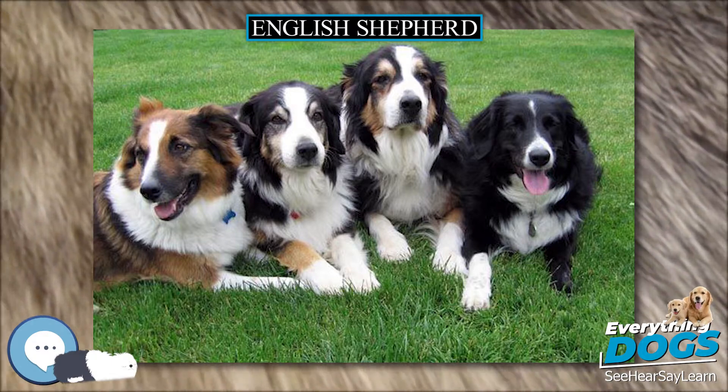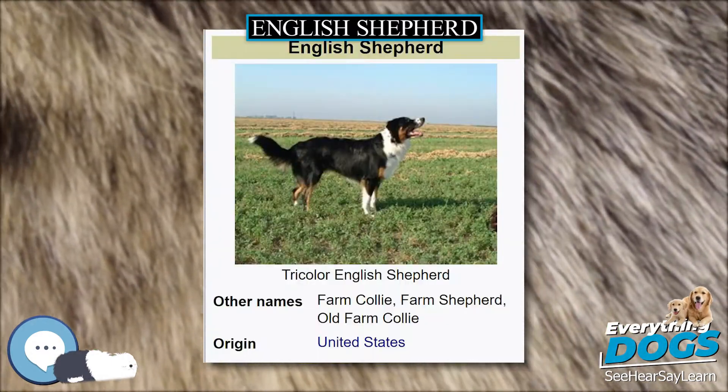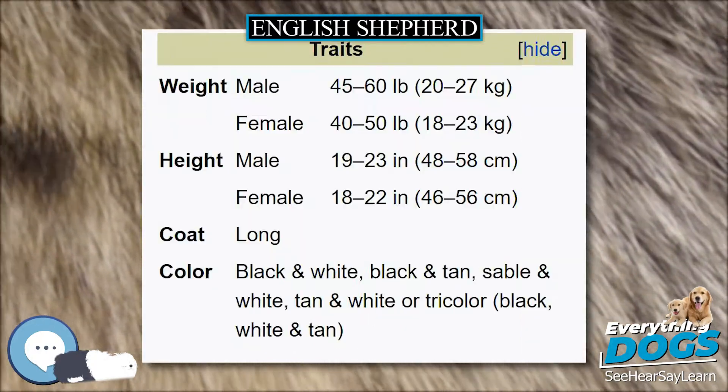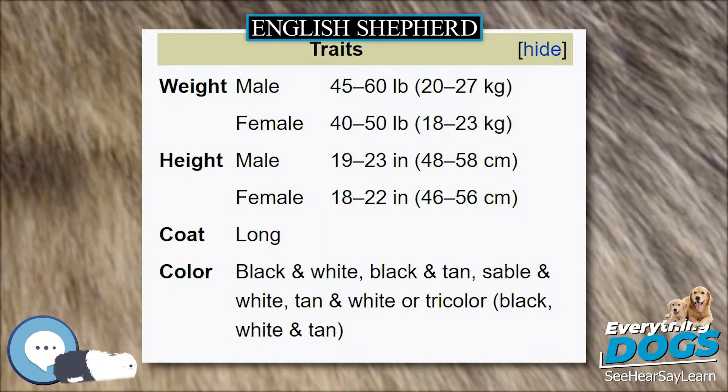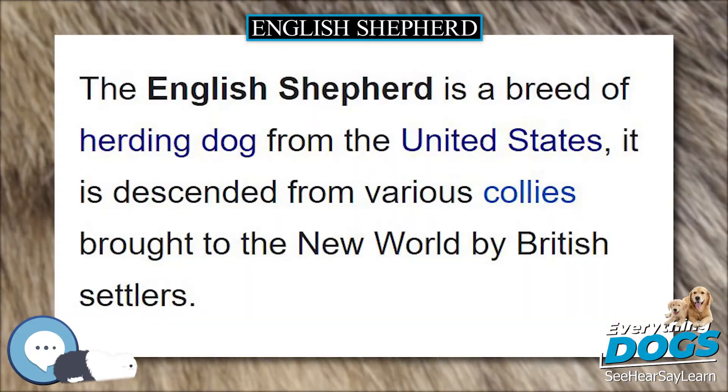They have a natural instinct to chase and enjoy playing a game of fetch. They tend to become calm and relaxed at the end of the day, likely to curl up at their owner's feet. This breed was selected on diverse small family farms and has been bred to work in a partnership arrangement with his master.